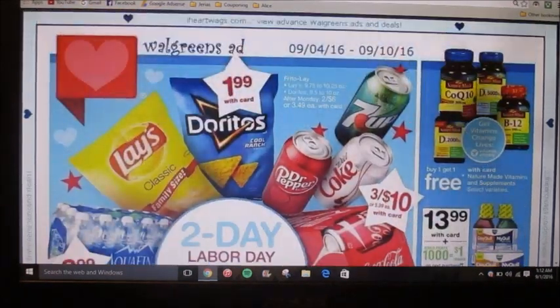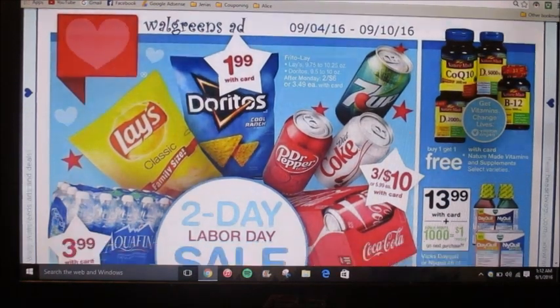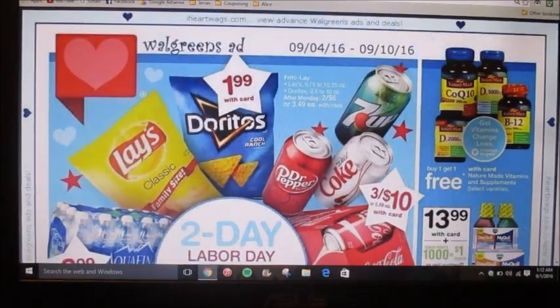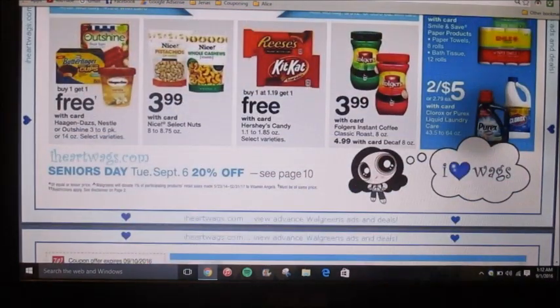On this first page it looks like they're going to be advertising some of their Labor Day sales. Doritos and Lay's are going to be $1.99 with rewards card. Coke products are going to be $3.10. Aquafina is $3.99. Purex is $2.05.